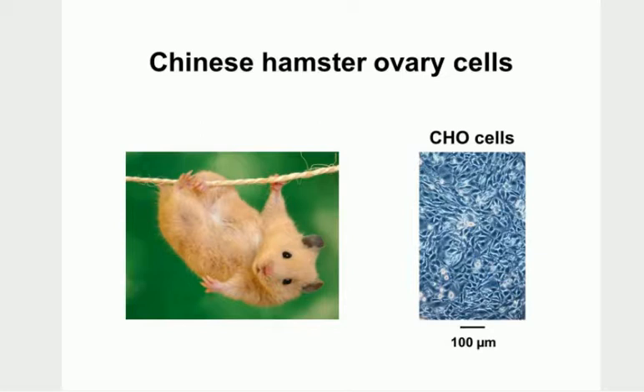Here's our hamster, and this is what CHO cells look like - some CHO cells growing on plastic. They're adherent cells and they grow quite nicely, very easy to grow.